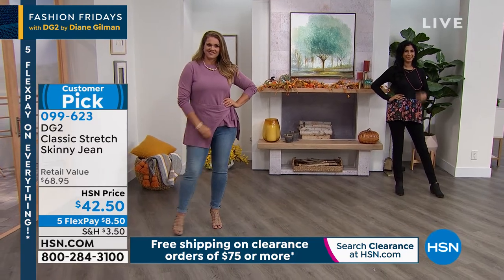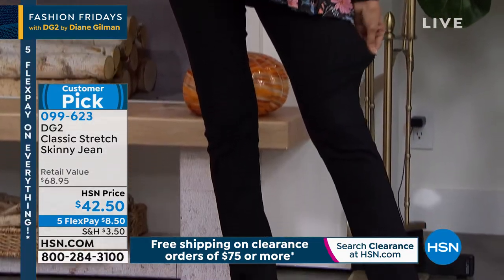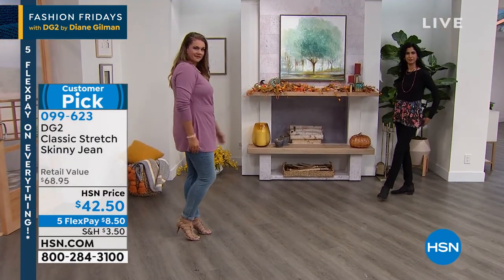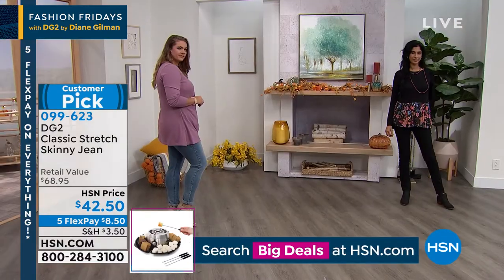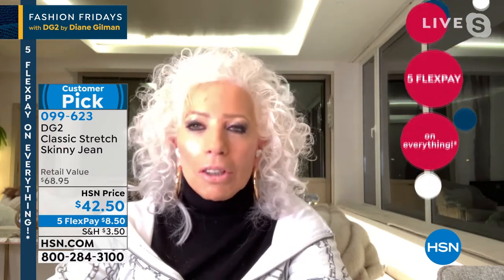This is a skinny jean for the not-so-skinny girl, and that's why we love models like Emily — where you can say, 'I relate to that model.' You can wear a jean that's this form-fitting. With DG2, it's not only about the stretch — it's about the initial philosophy of the brand. We took all the measurements of my middle-aged body and put them into the first jean. I hadn't been able to wear denim for a few years after gaining weight in middle age.